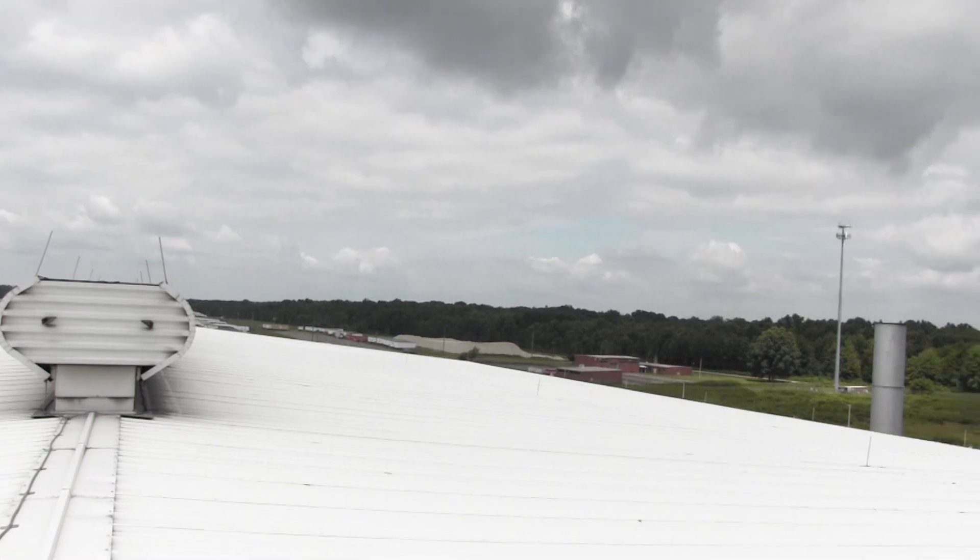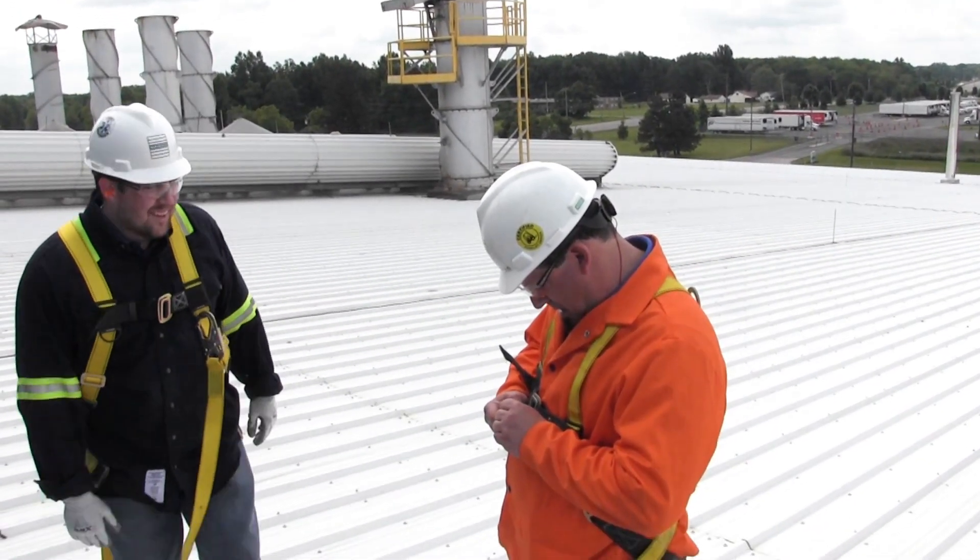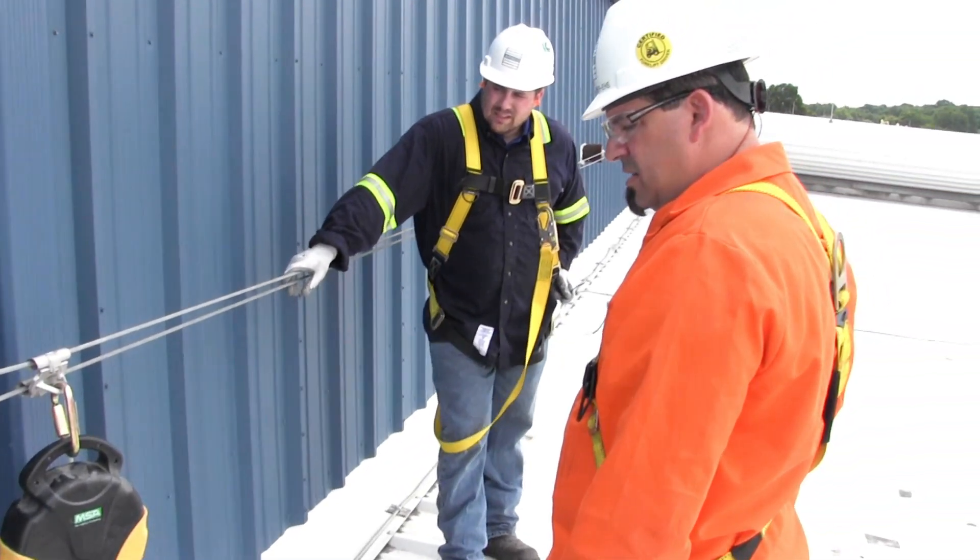We do have sheet metal roofing and it is at a slight grade. In January it was time for us to do another stack test and they said, 'Hey, before we do anything else, I need you to make sure you have fall protection up here for my guys.'